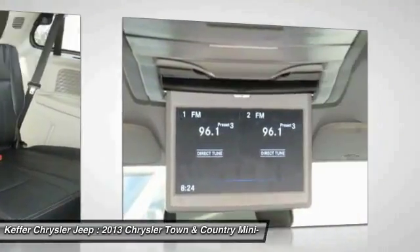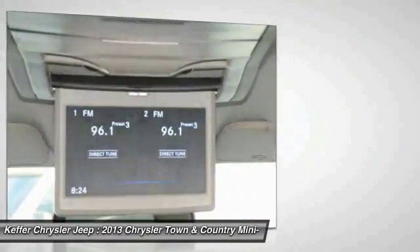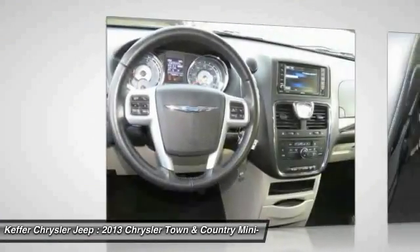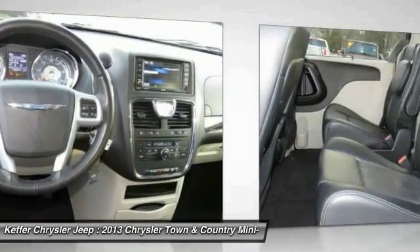Power Steering, Home Link Garage Door Opener, Cruise Control, Aluminum Wheels, Rear Defrost. If you like it online, you'll love it in your driveway. Take it for a spin today.